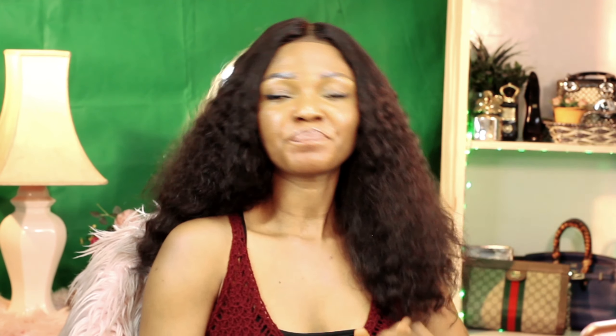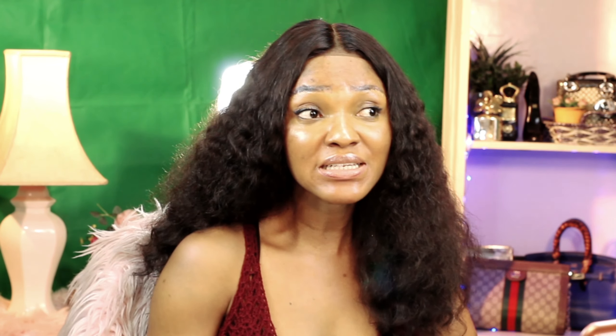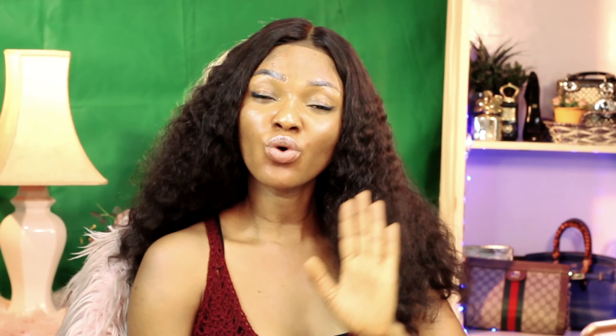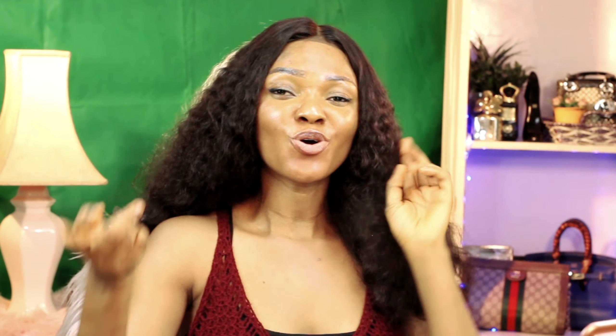Thank you to everybody that has watched up to this point. Please go ahead and subscribe to my channel, hit the notification bell, thumbs up this video, and leave me a comment on what you think. I'm going to share a secret on how I made this video and the background, but that will be on my other channel. If you haven't subscribed to that channel, go now and subscribe because I'm going to be showing you tips on how you can create your own YouTube channel — little tips that I have used that have worked for me.